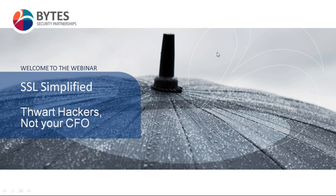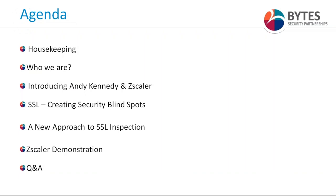Let me give you a very quick agenda for today. I'm going to have a little bit of housekeeping, look at who Bytes are — I'll keep it brief — a brief introduction to Bytes, introduce Andy Kennedy and Zscaler, and then hand over to Andy who will take us through the bulk of today's presentation around how SSL creates security blind spots and how security teams can interact with that.